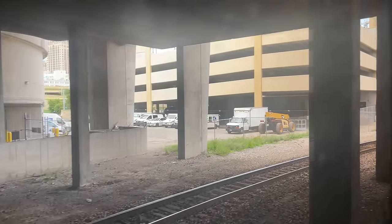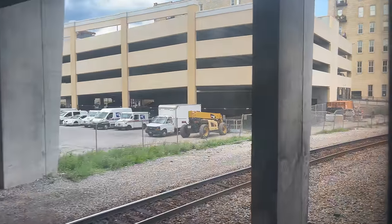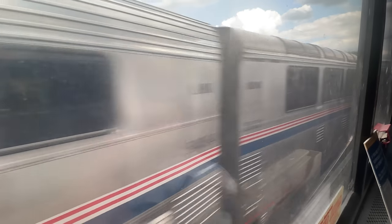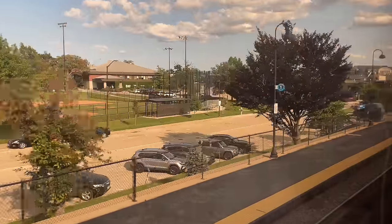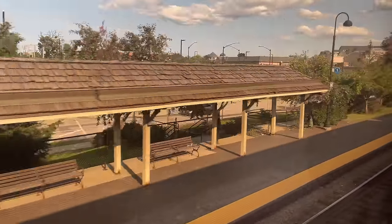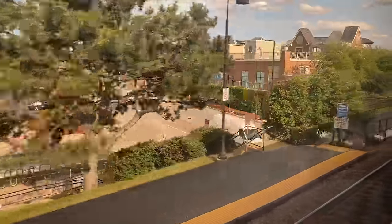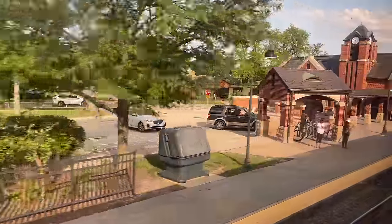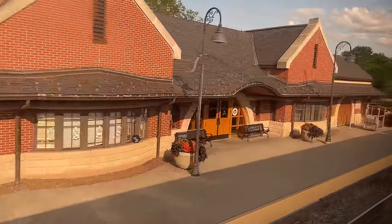Pulling out of Milwaukee, we round the bend to head south towards Chicago. As we head out, westbound Empire Builder No. 7 pulls in, led by P42DC No. 22 and ALC-42 No. 311. Our first signs of Chicago come from the Metra stations we pass by — from here into Union Station, the Empire Builder runs down Metra's Milwaukee North Line. Seeing Metra stations also means we're officially in our final state of the Empire Builder: Illinois. Glenview is our penultimate stop, serving the Empire Builder, Hiawatha trains, and Metra's Milwaukee North Line.